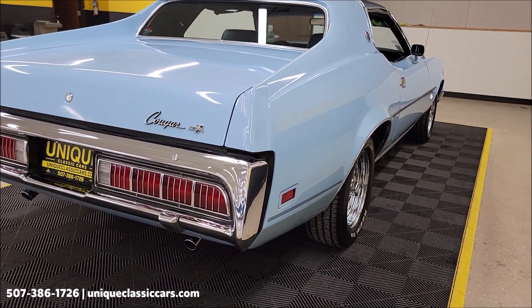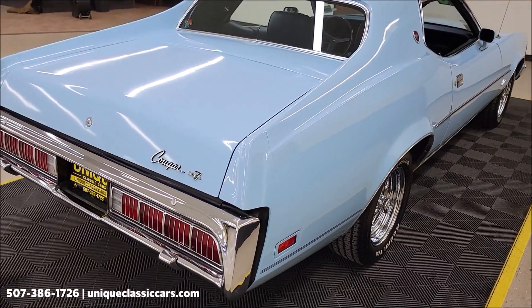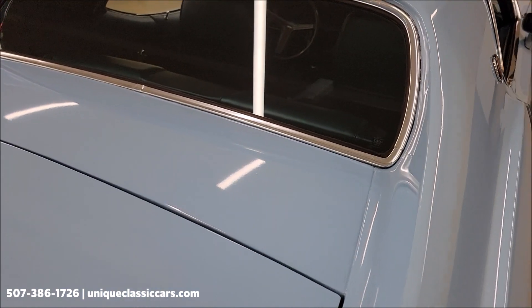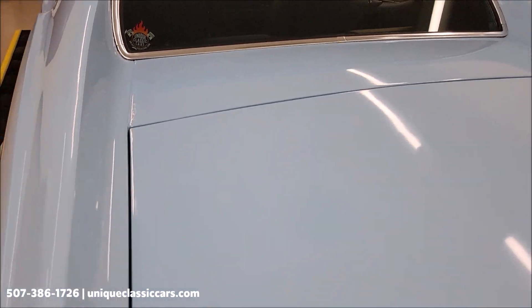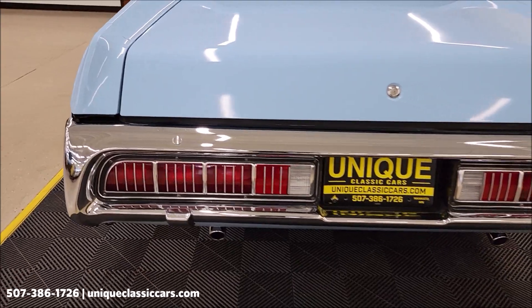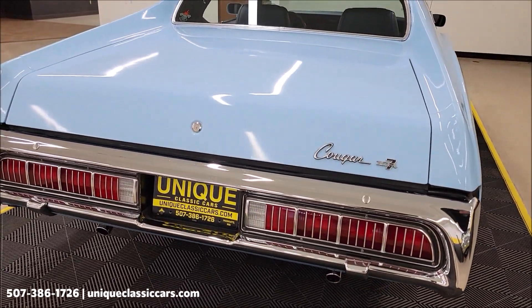Remember, we do consider trades, financing is available, and we can assist with transportation. This vehicle may be eligible for an extended service contract — consult with your sales associate when you call in or email. Take a look at the chrome rear bumper, dual exhaust as you see underneath there — good sounding car too.